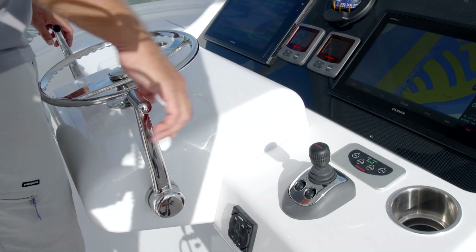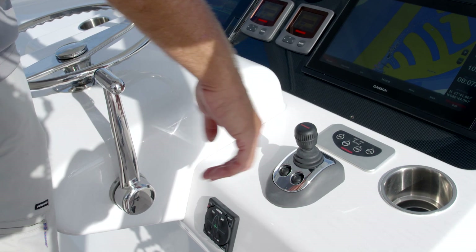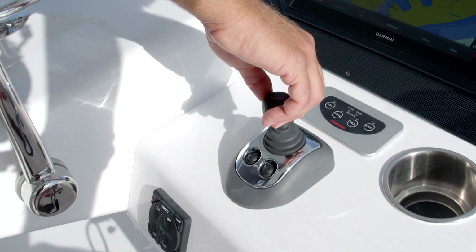To engage the joystick, simply switch the throttle to neutral and turn the joystick on, then press the joystick in your desired direction.